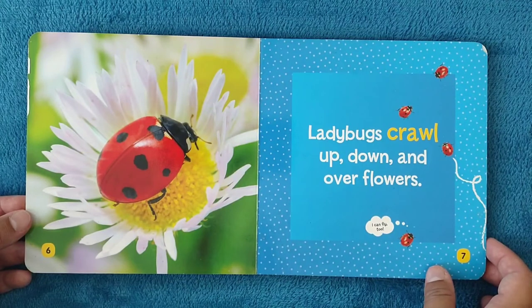Ladybugs crawl up, down, and over flowers. I can fly, too.